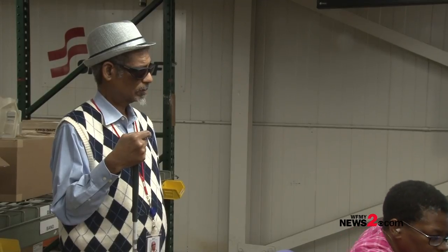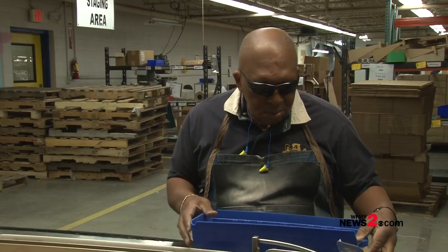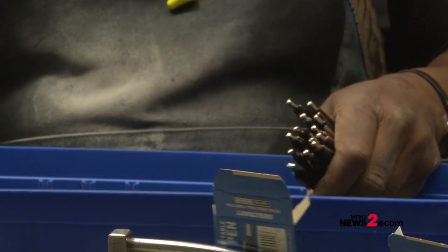Greensboro Industries of the Blind has been making the Skillcraft pen for 50 years. Clifford Alexander has been here for 47 of those 50 years, and Lynn Larson has been here almost 40 years. They, like everyone else directly working on the pens, are legally blind.